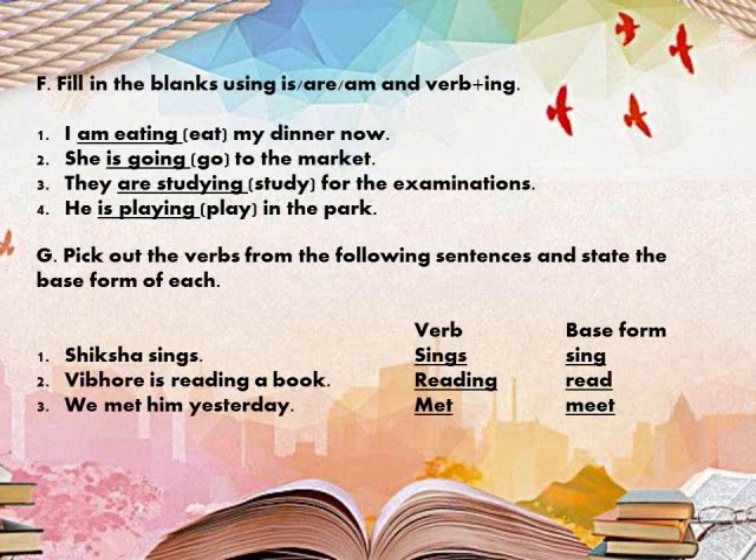Next, Exercise F: Fill in the blanks using is, are, am, and verb plus ing.